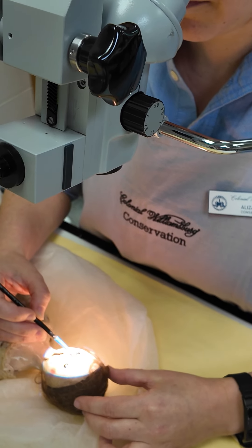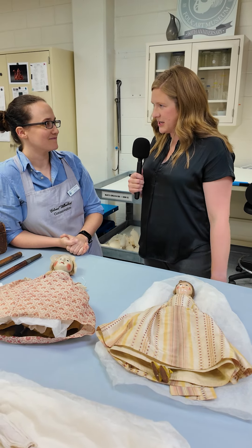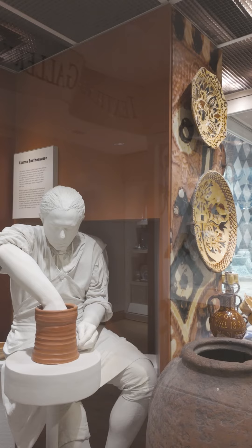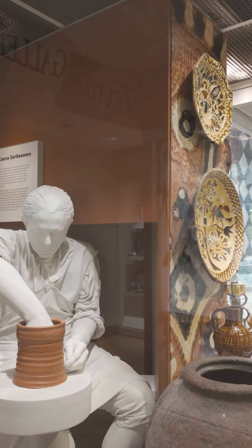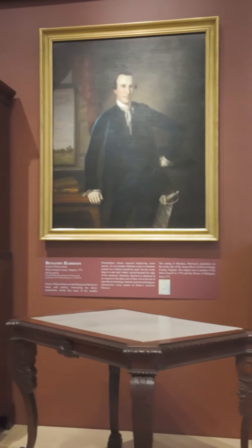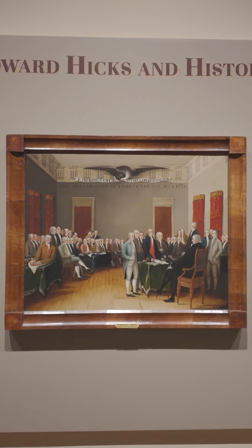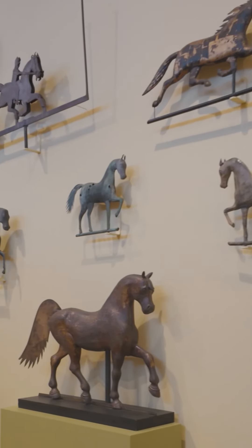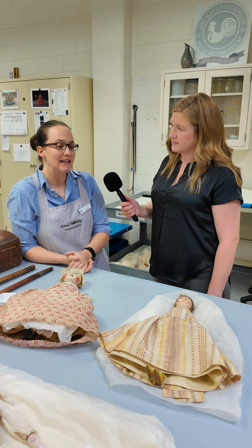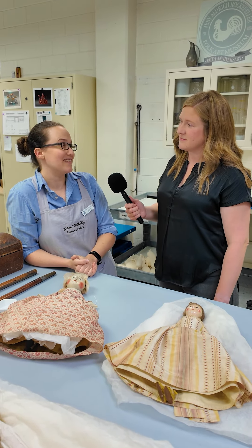So since loaning objects out takes so much time and energy, what's the value in doing it? Why not just keep them here? So at Colonial Williamsburg, we are very lucky that we can exhibit about a third of our whole collection between the art museums and the historic area. But there's still a lot of objects that have to be seen. Lending them out to institutions around the country ensures that a lot of people who wouldn't have the opportunity to actually come here and look at them in person can get to experience our collection and learn from all the stories that these objects have to tell.